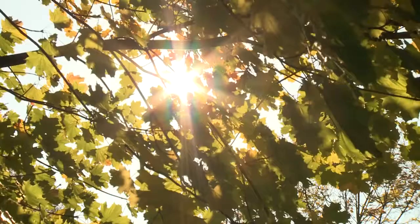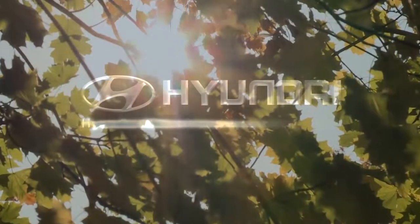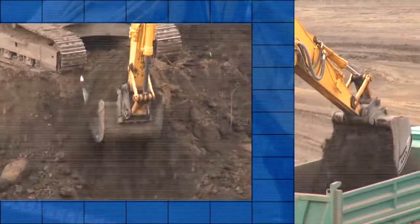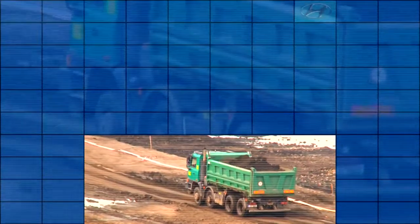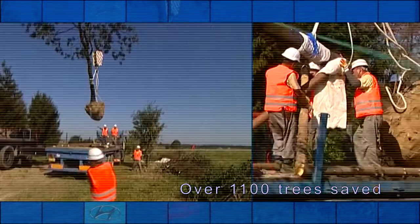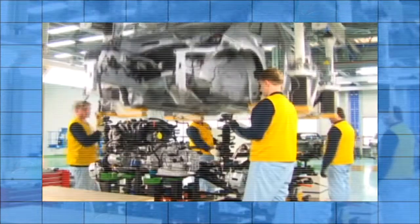Hyundai Motor Manufacturing Czech has done everything since the very beginning to be a good neighbor and a reliable partner. People and the environment are a top priority. Topsoil is removed from the construction site to new agricultural locations, and grown trees, usually cut down, are transplanted at the Hyundai site. Meanwhile, the recruitment of Czech employees continues — they are trained at Kia, the company's sister factory in Slovakia, and at other Hyundai plants abroad.